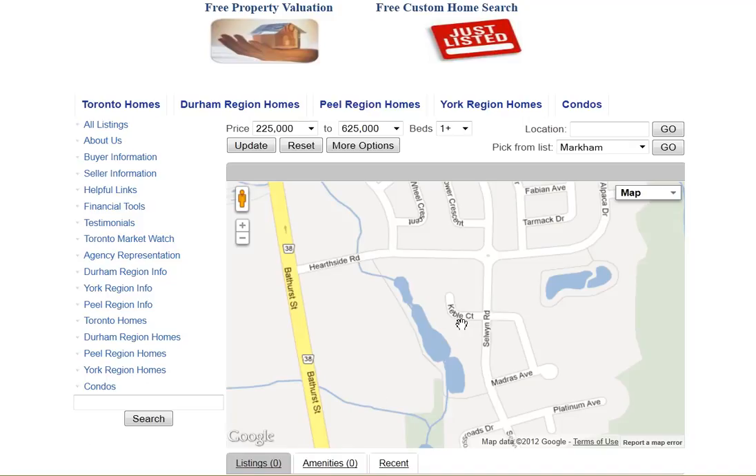Are you looking for homes for sale around Keble Court in Richmond Hill? Welcome to our interactive map, which is updated daily.